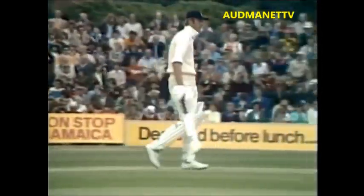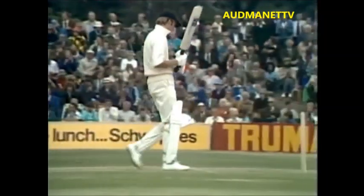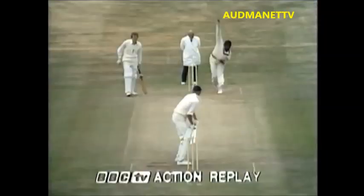Gloriously driven through the offside. Not a particularly quick delivery — it was a little bit of a loosener, wasn't quite a half volley in fact — but there was a big wide open space there which Greig found very confidently indeed.